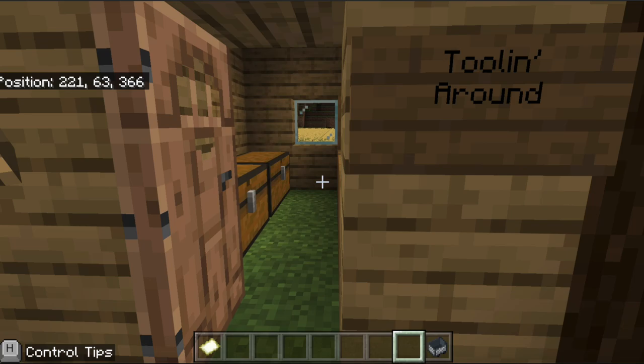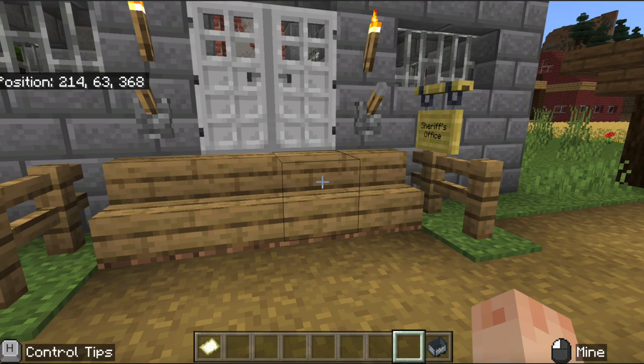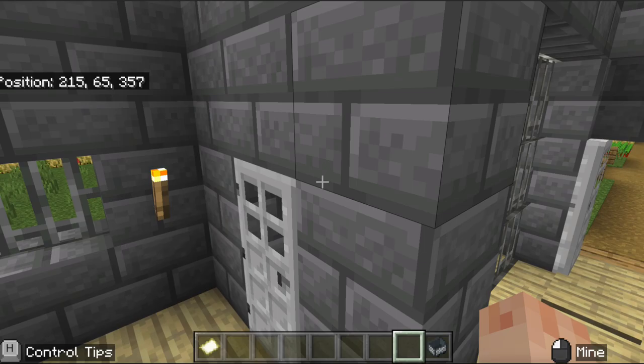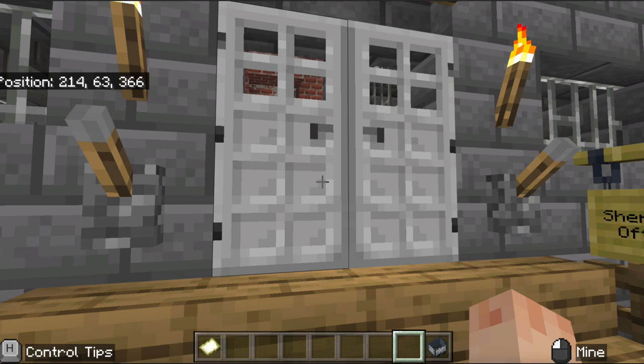Moving right along, you can see we have a communal tool shed — a great place to come and grab tools for when you're building, stocked and ready to go. If we run into some issues with unruly people, we do have a state-of-the-art sheriff's office complete with dual jail cells. This is where the justice happens, folks.